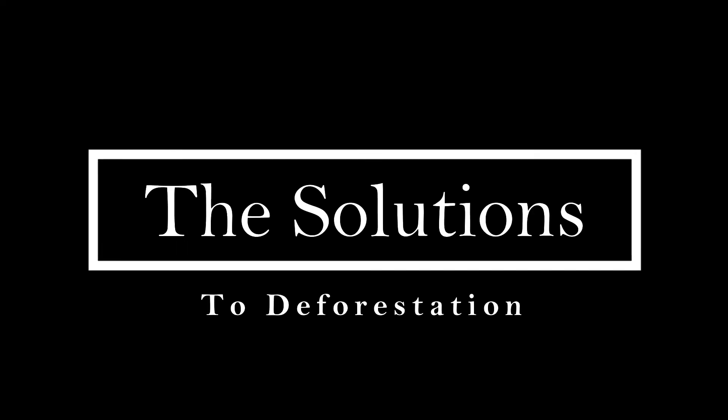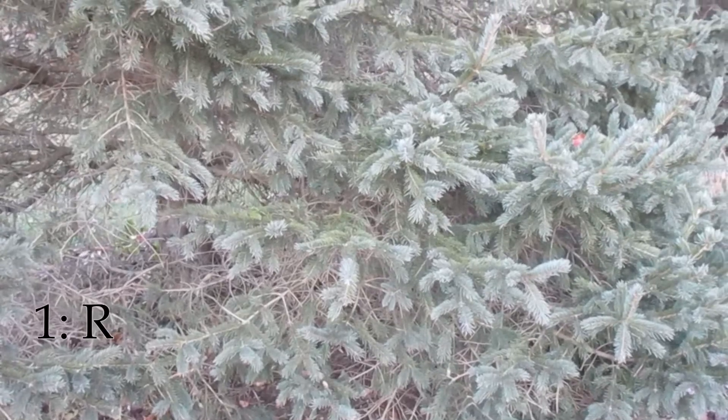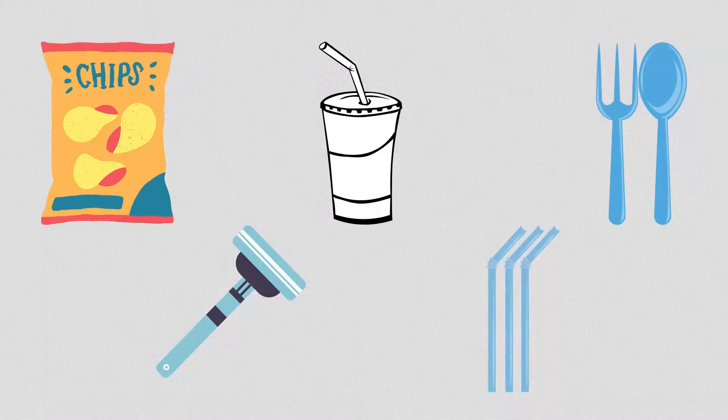The solutions to deforestation. The first way you can help solve deforestation is to reduce or avoid single-use packaging. Single-use packaging includes individually wrapped snacks, disposable razors, plastic cups, straws, and silverware. The use of these products all cause increased issues with deforestation.